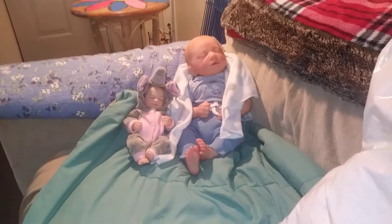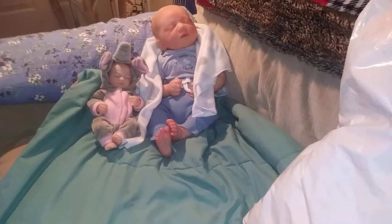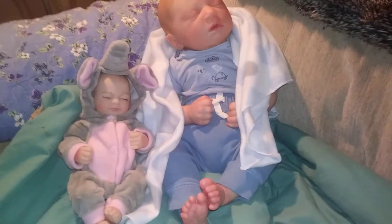Welcome back to my channel. How is everyone today? I hope you're doing well. We have little Phoenix and Tori joining us today.